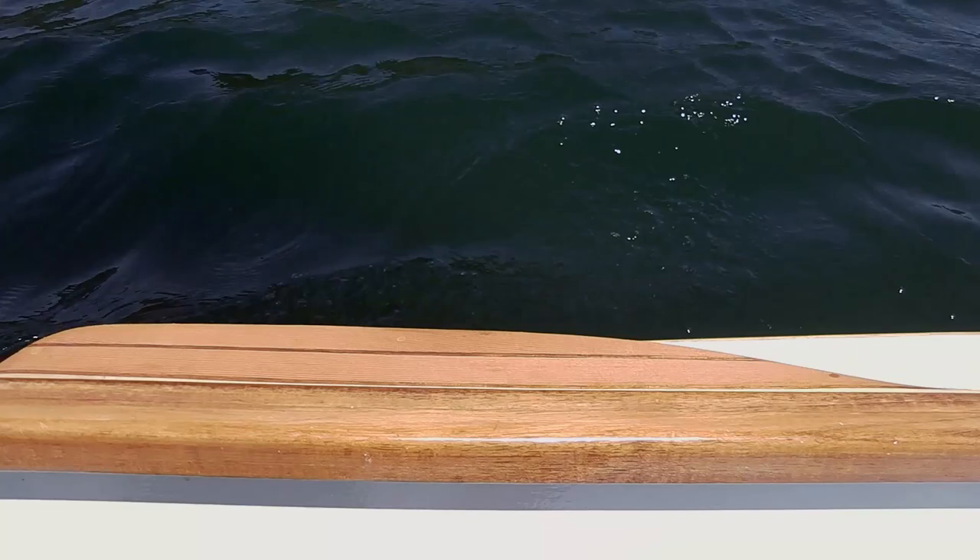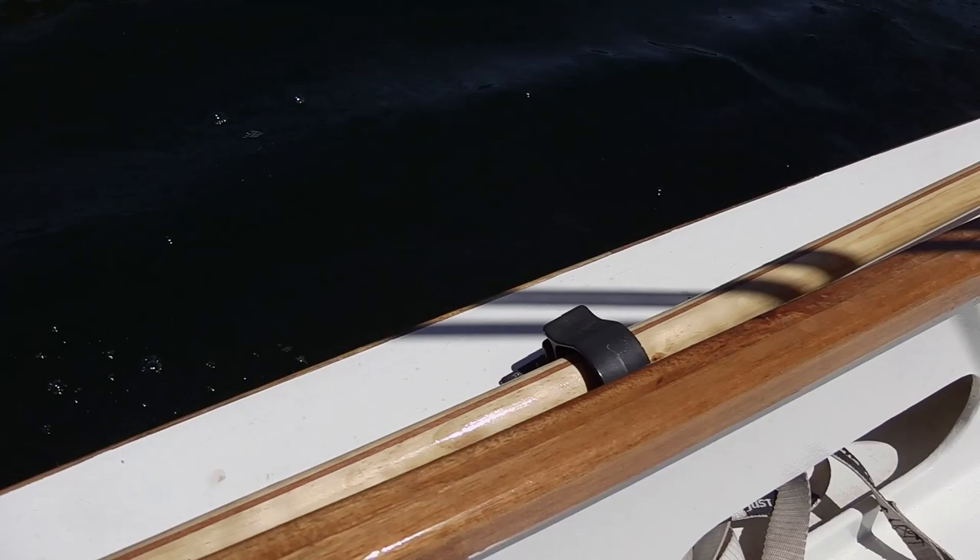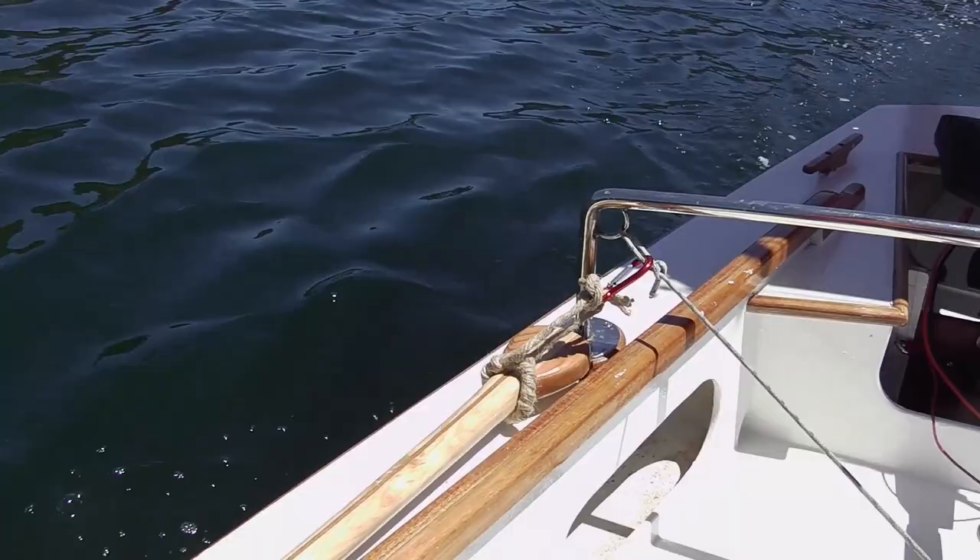Just checking my paddle's still there. The last one came off — it was clipped on but obviously the clip came undone and there was no tie so it came off. This is just a makeshift one; I'll make a better looking tie later.